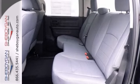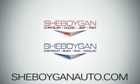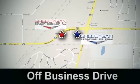Drive this do-anything Tradesman Express and bring it home today. Come see us today at Sheboygan Auto — eight brands in one location, off Business Drive in Sheboygan, Wisconsin.